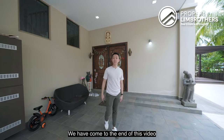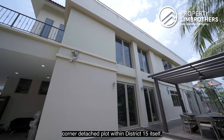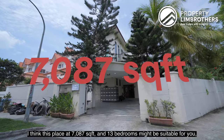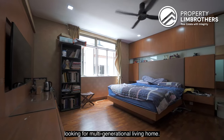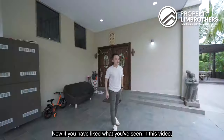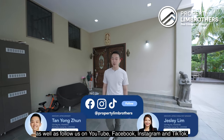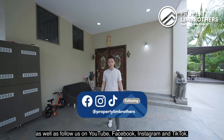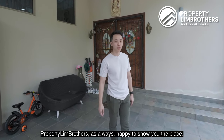We have come to the end of this video. If you are looking for a corner detached plot within District 15 at 7,087 square feet with 13 bedrooms — suitable for multi-generational living — this house is priced at $14.5 million. If you liked what you've seen, contact our listing managers with their numbers below, and follow us on YouTube, Facebook, Instagram, and TikTok. My name is Yongjun, Property Brothers. As always, happy to show you the place.